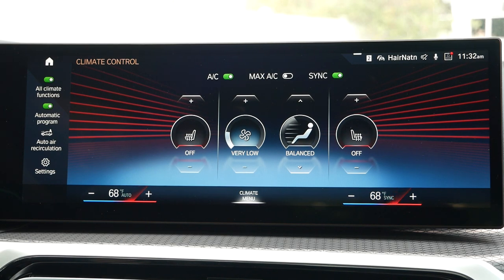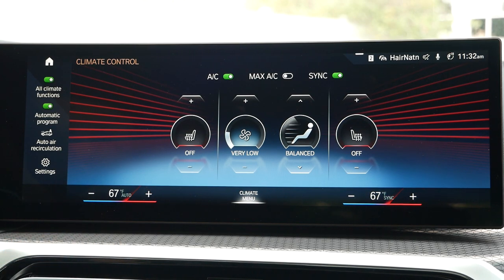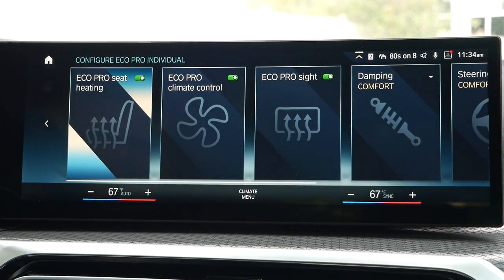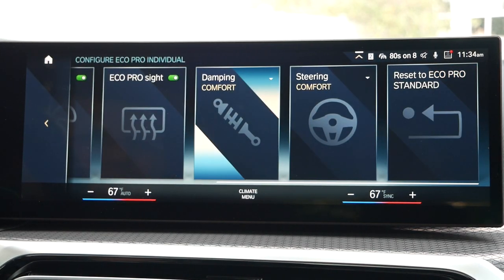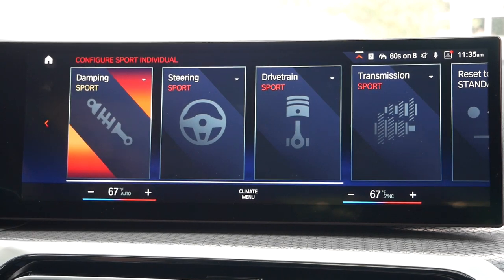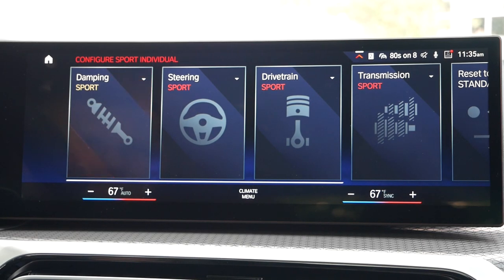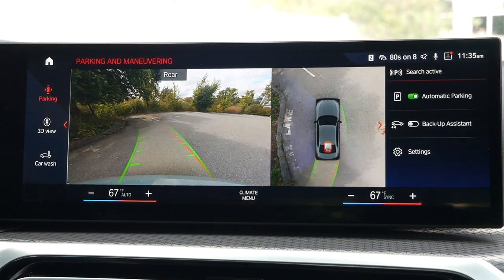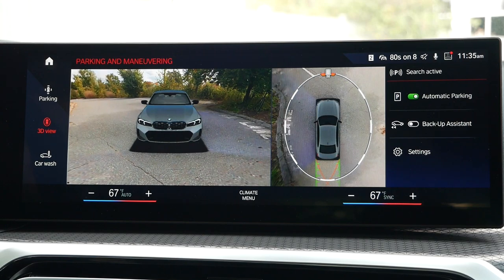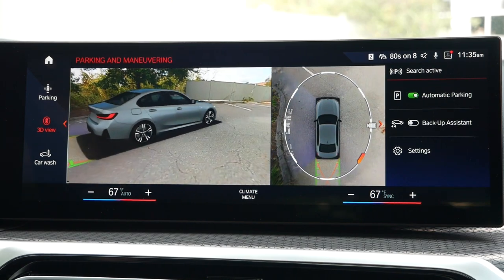All climate control settings are now placed on the touchscreen with a dedicated menu where you can adjust the temperature or turn on the heated seats. When selecting your drive mode, you can also individualize your driving experience in both sport and eco modes. Since this M340i has the adaptive M suspension, you can ride in comfort while still using more aggressive settings. With the $700 parking assistance package, you get the 3D surround view camera, top view, and rear backup camera with trajectory, along with front and rear parking sensors.